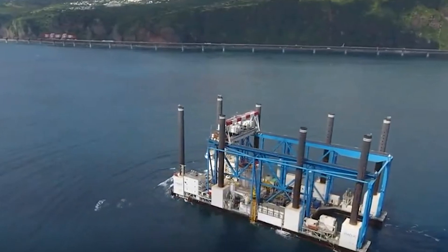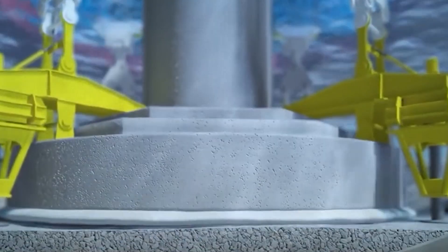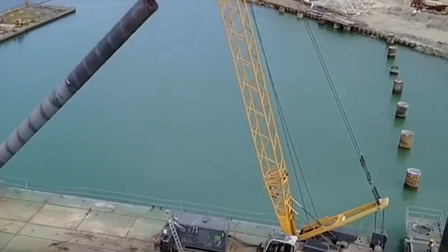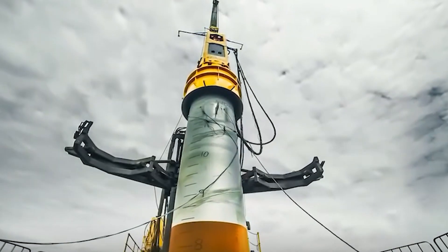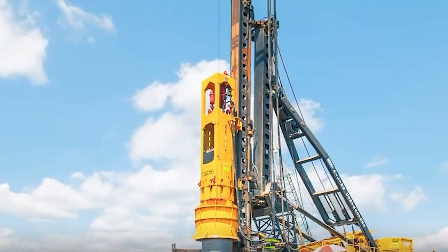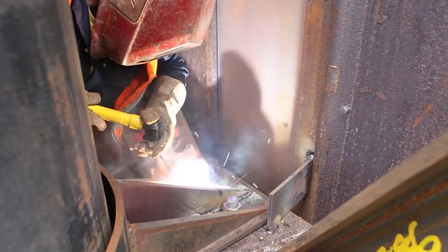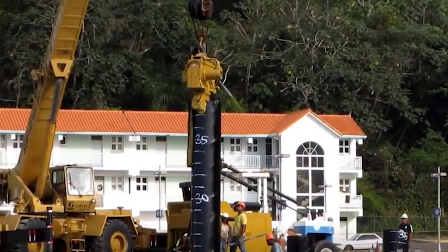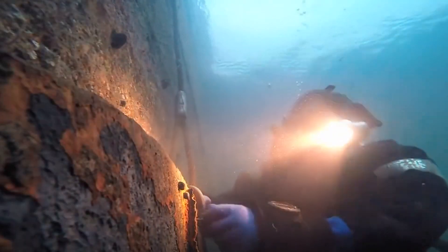Continuous monitoring of the dewatering system is essential to ensure its effectiveness and prevent over-pumping, which could lead to ground settlement or environmental issues. Regular maintenance, including cleaning screens, replacing pumps and adjusting well-point depths, is crucial. Dewatering can cause ground settlement, which may need to be addressed through grouting or other stabilization methods to prevent damage to nearby structures. Safety precautions, including fall protection, proper equipment operation and monitoring of gas concentrations must be in place to protect workers.